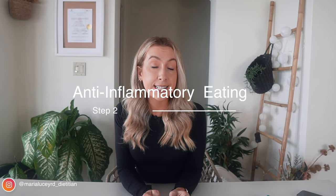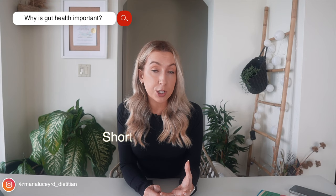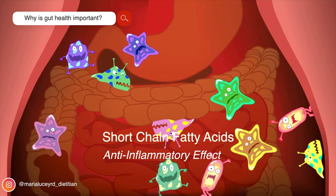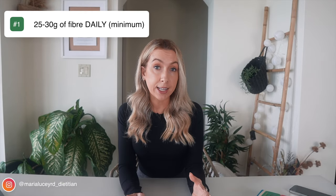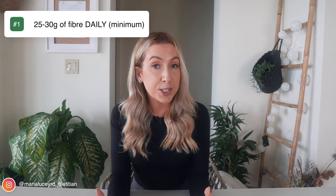Step two is prioritizing eating for good gut health. Good bacteria in our gut produce compounds like short-chain fatty acids, which can prevent inflammation. The more good bacteria we have, the more anti-inflammatory compounds they produce. Following a Mediterranean diet pattern will help. A numerical goal is aiming for at least 25 grams of fiber every single day. Fiber is food for our gut bacteria, and it's important to keep them well-fed so they can help us. Fiber can be found in fruit, veg, whole grains, nuts, and seeds — essentially all plant foods.